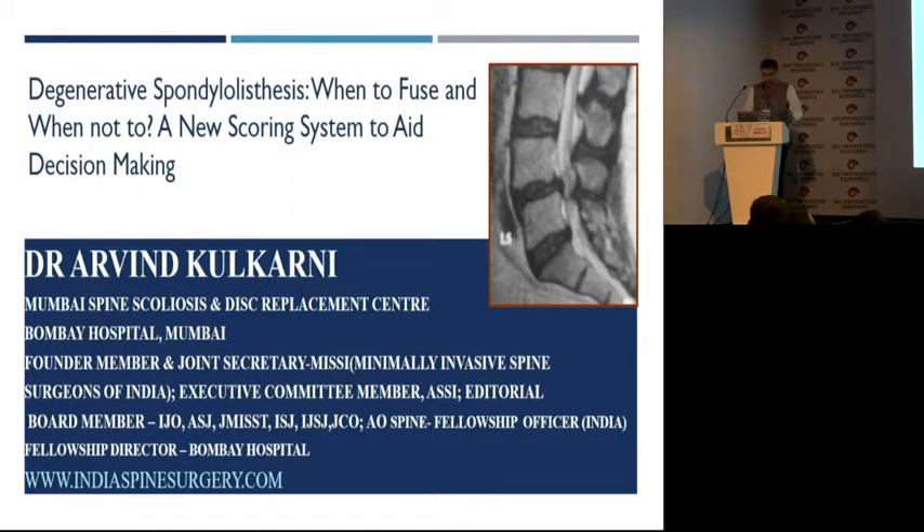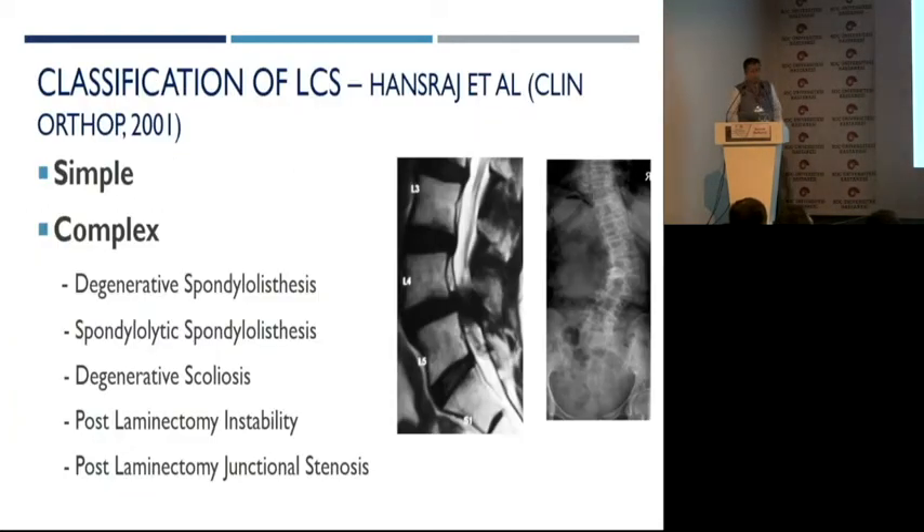Degenerative spondylolisthesis is still an enigma. Not that we don't have solutions — we have too many solutions, and we are always bogged by the fact of which solution needs to be applied for a particular patient. This is a good classification one can follow to strategize: simple stenosis is wherein there is no deformity, no instability — you just decompress. Complex is wherein most of the time you need to stabilize along with decompression.